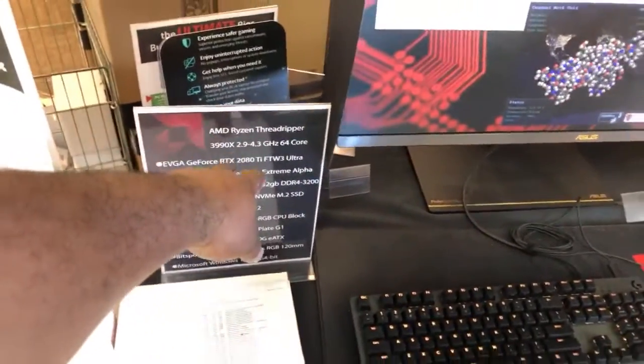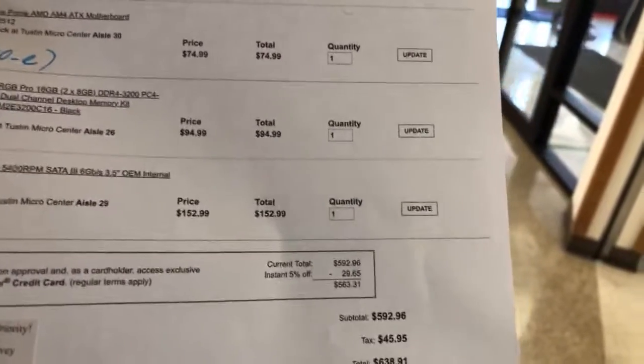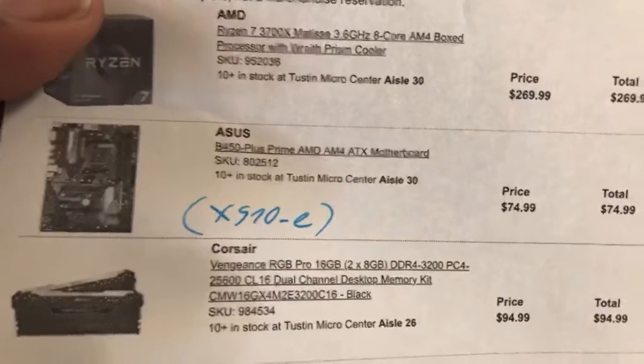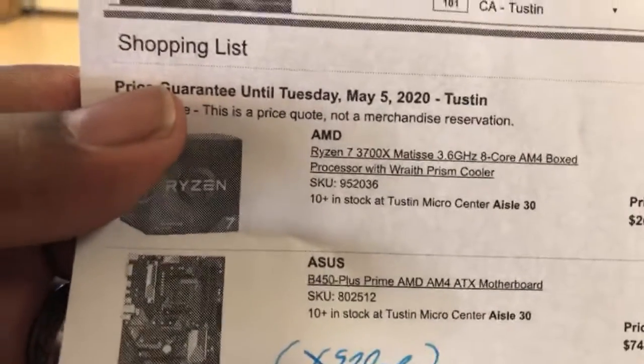AM3 Ryzen Threadripper. This is all the stuff that I got today — $600 to $800 — because I swapped out the motherboard. I went with the Asus X990E, which is the one I actually have in my Beats computer, and I decided to upgrade to the Ryzen 7 3700X. Never used an AMD chip before, so this will be my first time.